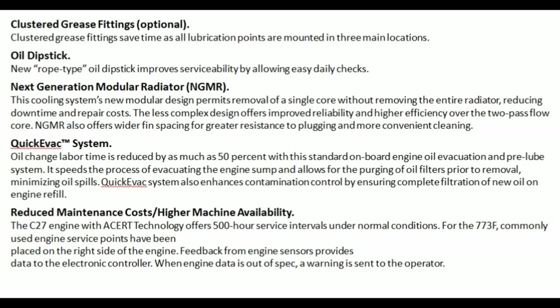Quick Vac system: oil change labour time is reduced by as much as 50% with this standard on-board engine oil evacuation and pre-lube system. It speeds the process of evacuating the engine sump and allows for the purging of oil filters prior to removal, minimizing oil spills. Quick Vac system also enhances contamination control by ensuring complete filtration of new oil on engine refill.